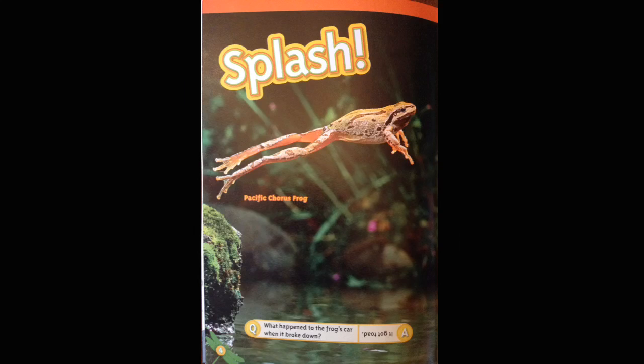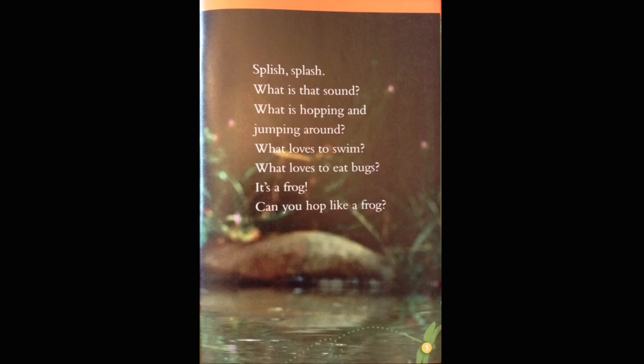Splash! Pacific Chorus Frog. Splish, splash. What is that sound? What is hopping and jumping around? What loves to swim? What loves to eat bugs? It's a frog. Can you hop like a frog?